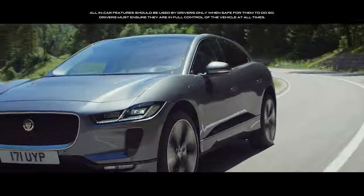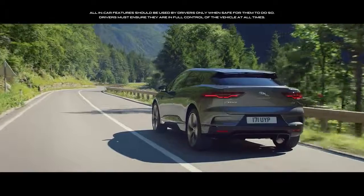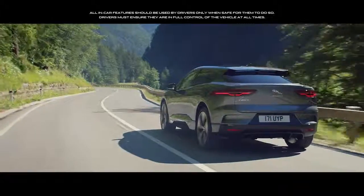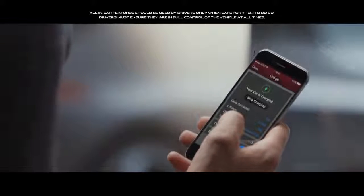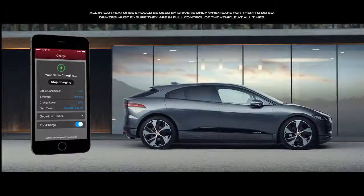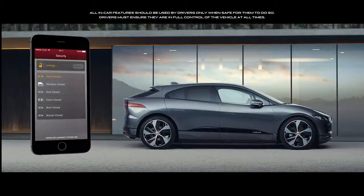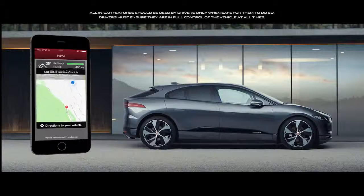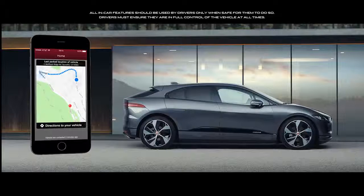Software over the air enables software updates to be sent directly to the vehicle, without having to visit the retailer. The remote app lets you interact with the I-PACE via your smartphone, allowing you to control charging, access range information, lock or unlock, see your last parked location, and find your way back to it with on-foot directions.